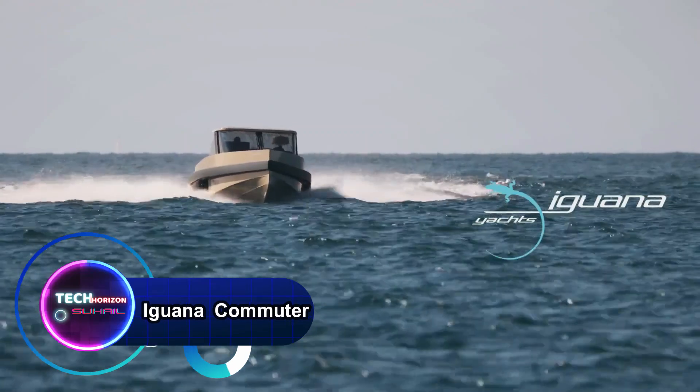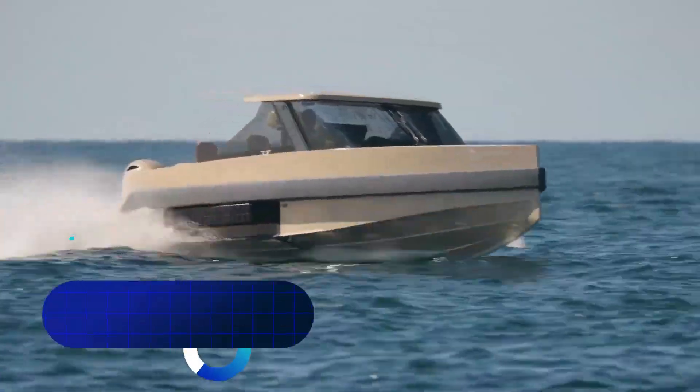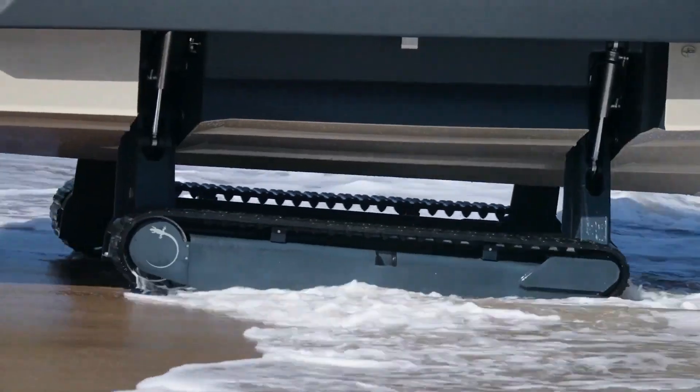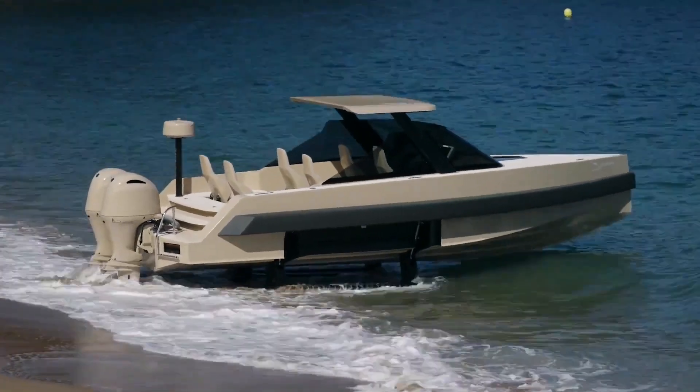The Iguana Commuter — a groundbreaking amphibious vessel hailing from the innovative French builder Iguana. This 9.20-meter-long marvel seamlessly combines speed and style, reaching up to 50 knots, while gracefully navigating coastlines, rivers, and canals.